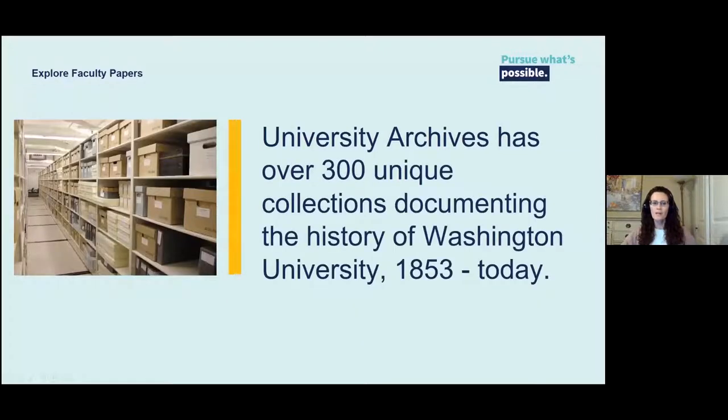The Archives is comprised of over 300 unique collections, chronicling the history of Washington University from 1853 to today. The Archives is a wealth of primary sources and other historical materials that include paper documents and manuscripts, newspapers, photographic prints and negatives, books, films, videos, sound recordings, microfilm, architectural plans, artifacts, and digital assets.